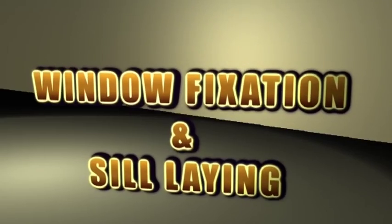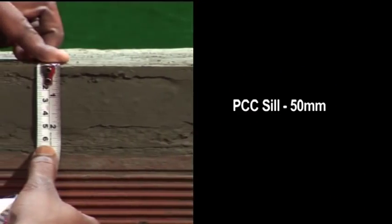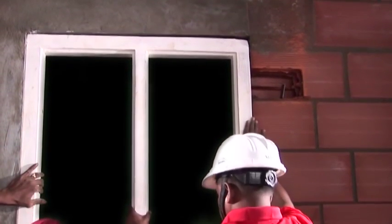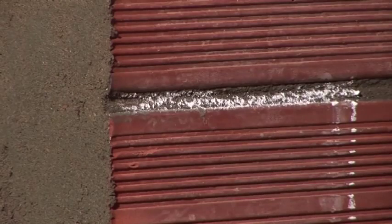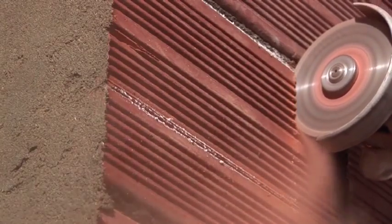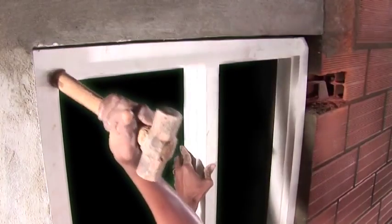For window fixation and sill laying: to properly fix a window, it is necessary to provide at least a 50mm thick PCC sill. Method 1 — using hold fast: mark the positions of the hold fast on the wall, then chase the wall along the marking using a cutting machine. Ensure to keep openings for the hold fast to be fixed at desired locations. Fix the window pre-fixed with the hold fast into the open void and fill with concrete.